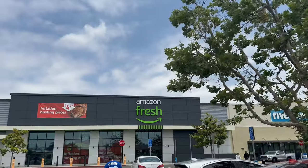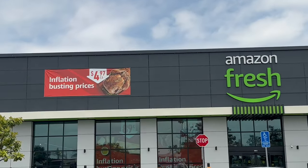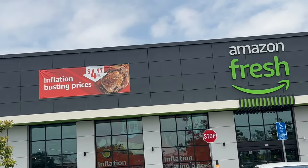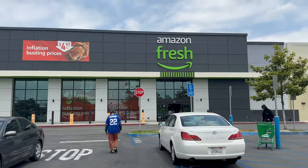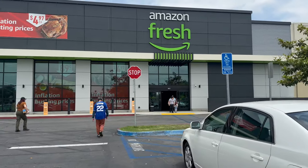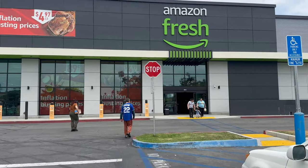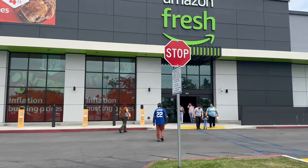So go check it out right now. Amazon Fresh — the future of shopping, or is it? We'll see. Look at the inflation-busting prices — they've got like $4.97 a pop for some chicken right there. You have to scan a code to get this futuristic camera shopping cart and all that kind of stuff. Maybe get some food there too. Let's go do this. I'm pretty excited.